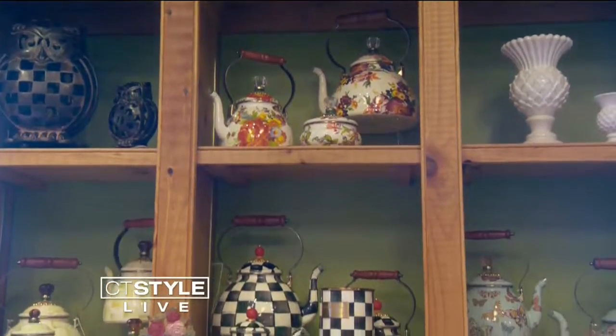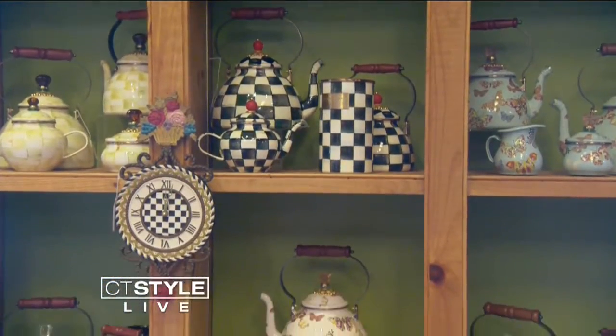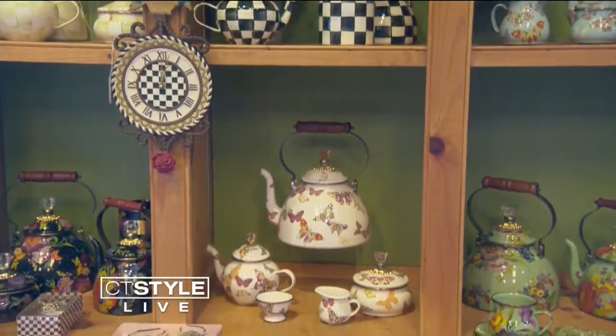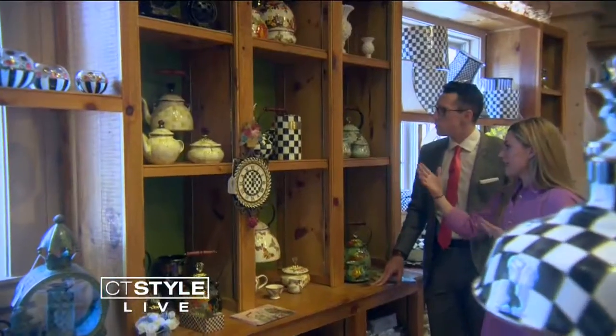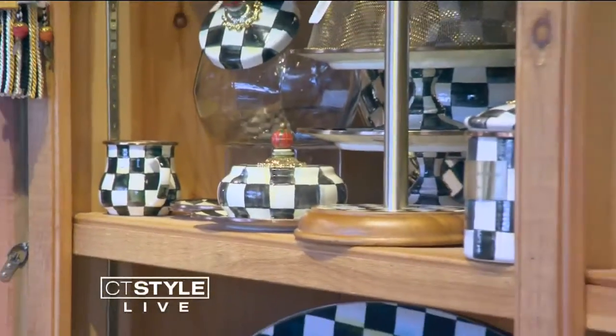First up, Mackenzie Childs. What makes Mackenzie Childs really unique is this enamel wear pattern that they have. This is called the courtly check — this black and white check pattern — and this is kind of what they're known for. This is what all of our young brides come in looking for.